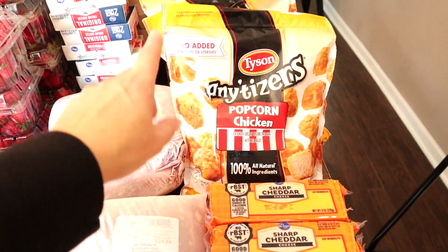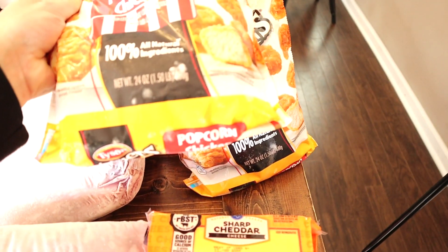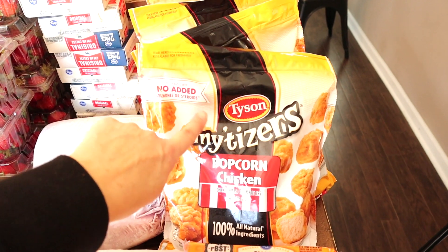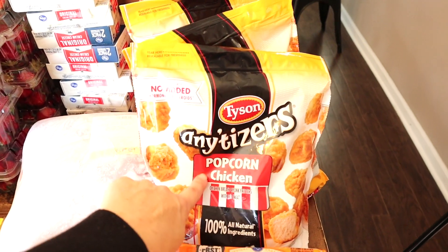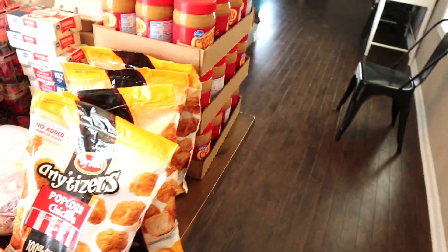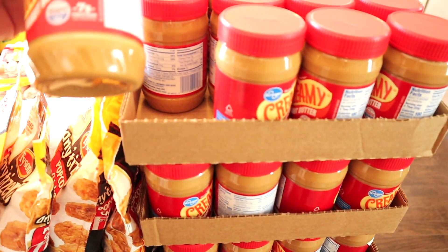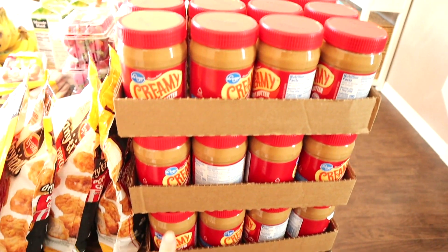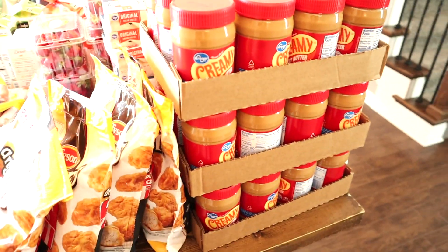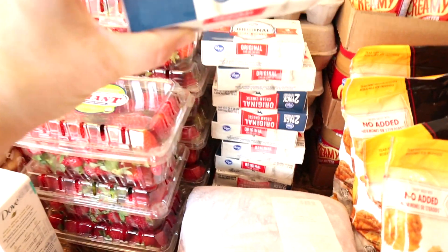We had five bags of the Anytizers popcorn chicken — one's already been used. Those one-and-a-half-pound bags were on sale for $4.97, normally ten dollars, so great savings there. The peanut butter in the back was an amazing deal — ninety-nine cents each. I have not seen ninety-nine-cent peanut butter in years. It's one pound per jar and I got thirty-six of them, which will probably last our family the entire year for peanut butter.